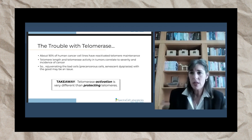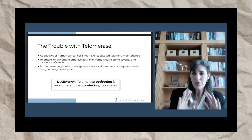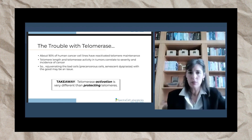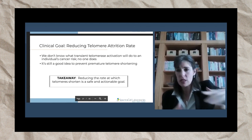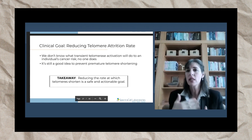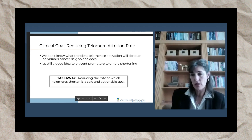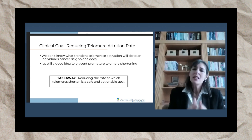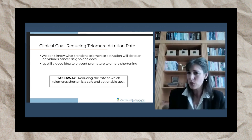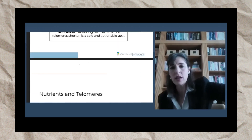Whether you should take telomerase activators is really a judgment call. Telomerase activation — elongating and immortalizing cells — is very different from protecting telomeres. The clinical goal from SpectraCell's standpoint is to reduce the telomere attrition rate, basically protecting telomeres from getting shorter. We don't know what transient telomerase activation will do to your cancer risk — no one does — so it is a risky thing. It's still a good idea to prevent premature telomere shortening and protect what's there. Reducing the rate at which telomeres shorten is a safe goal.